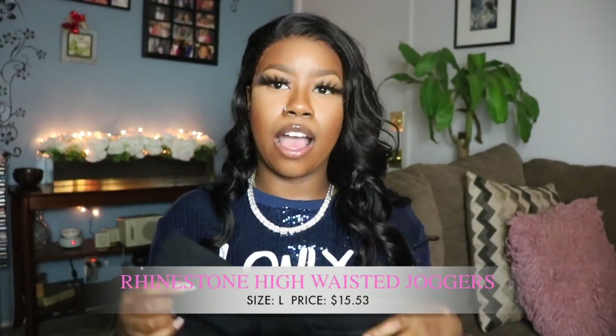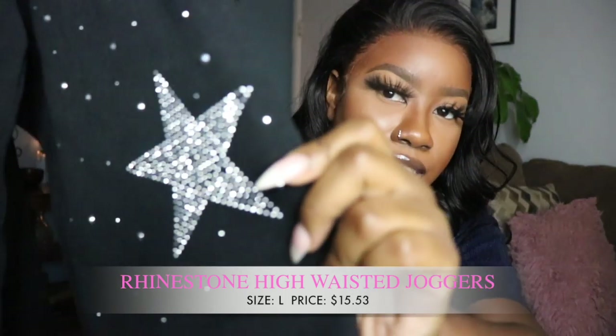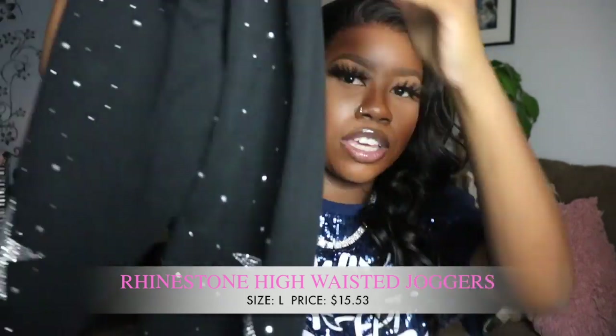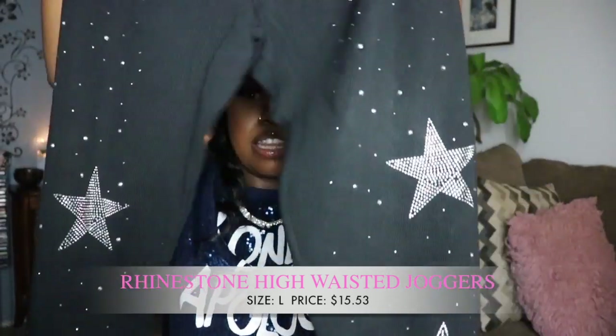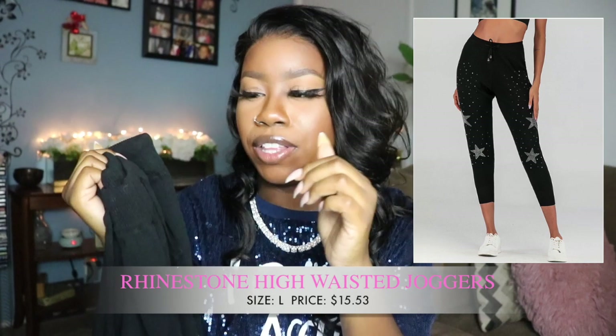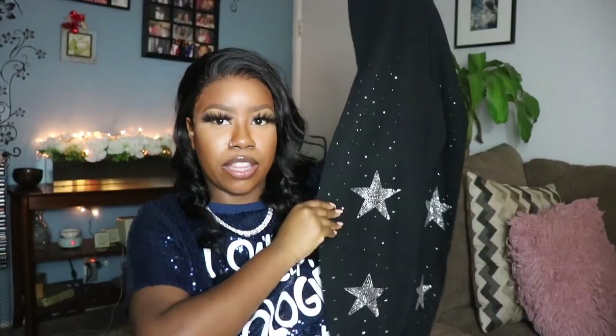The next clothing item I got were these sweatpants. It's like diamonds all across the sweatpants and I thought these were so freaking cute. When your strings get lost inside, these will prevent that from happening. Right now they don't look like much on camera — I feel like they're being washed out — but look how cute these are from back here.